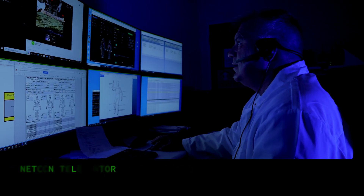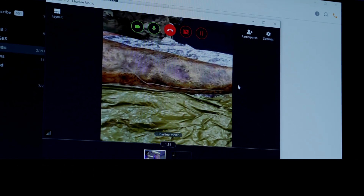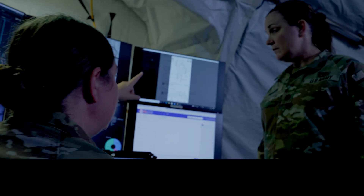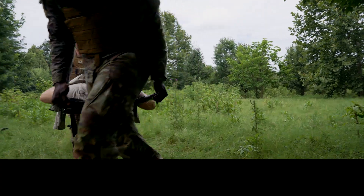I already got the message out. With tools like Netsen, the medics have the ability to digitally communicate the condition of the patient to other echelons of care. This data communication synchronizes effective medical treatment and evaluation.